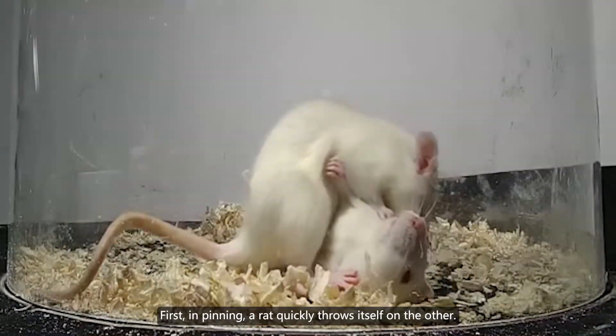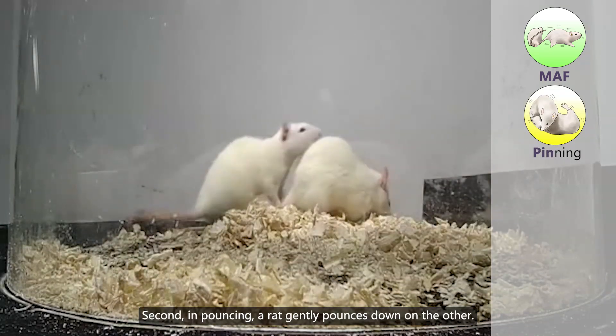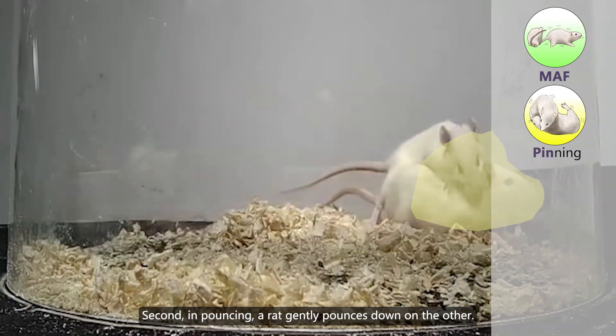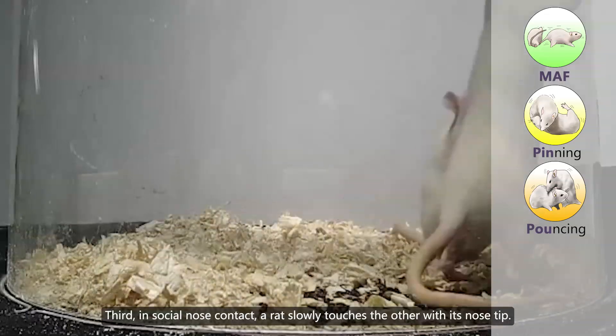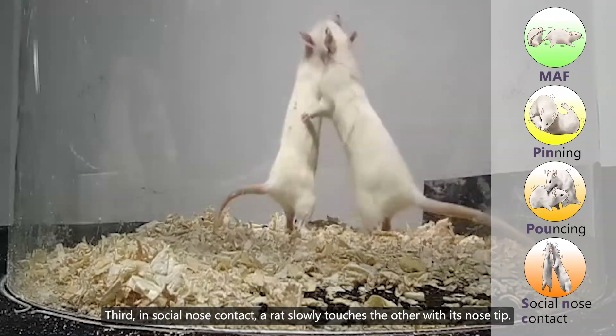First, in pinning, a rat quickly throws itself on the other. Third, in social nose contact, a rat slowly touches the other with its nose tip.